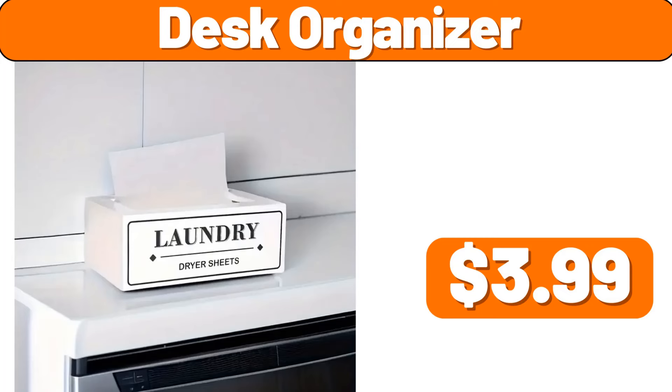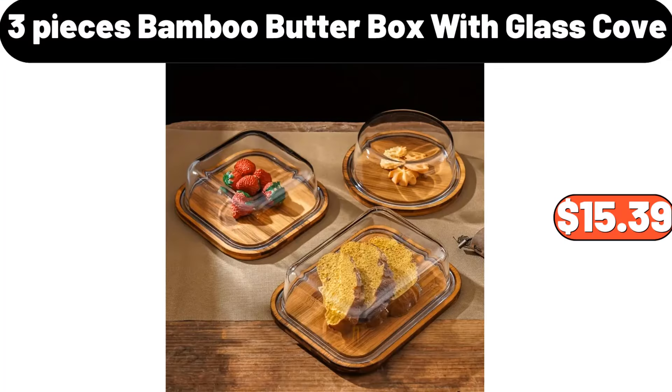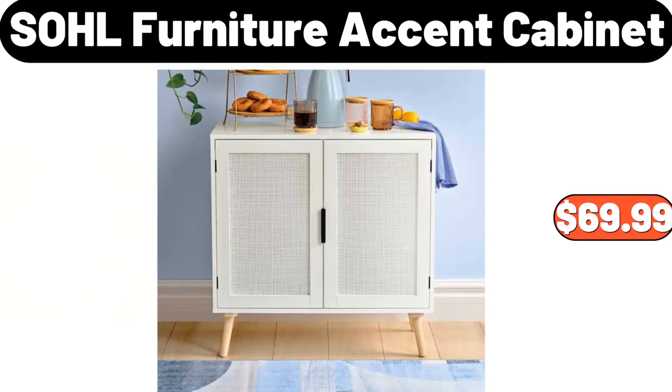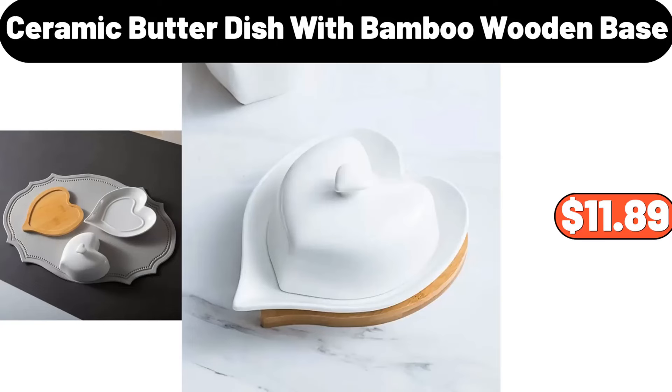4-PCS Pillow, $7.99. Pot Mat Placemat, $0.99. 3-PCS White Cotton Embroidery Towel Set, $8.99. Desk Organizer, $3.99. Scraping Fish Scale Tool, $0.99. 3-Pieces Bamboo Butter Box With Glass Cover, $15.39. 3-PCS Container Sets, $17.99. 4-PCS Kitchen Knife Set, $16.99.